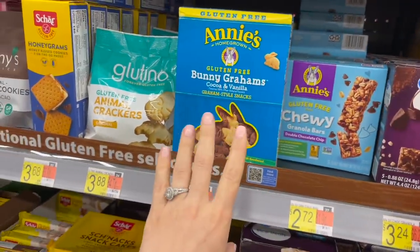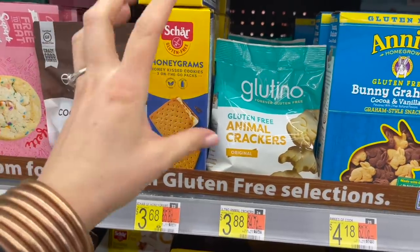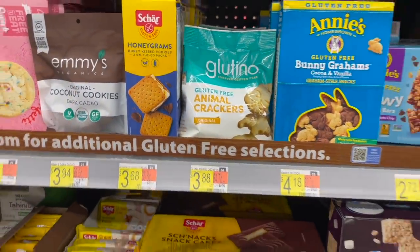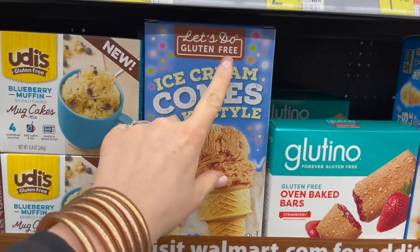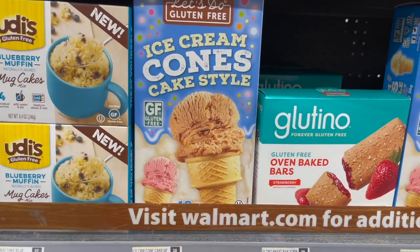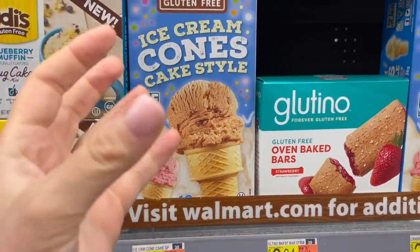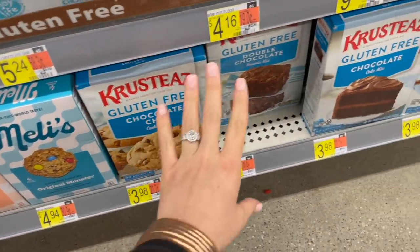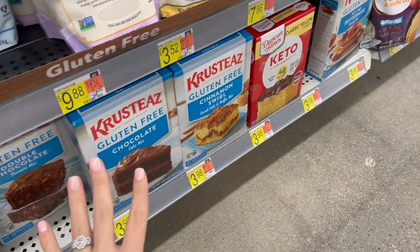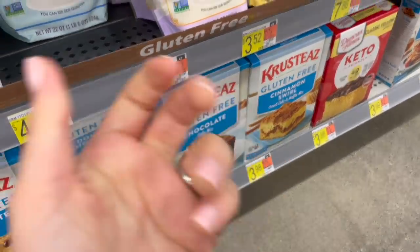We've also enjoyed these gluten-free bunny grams and honey grams — we tried to make s'mores with them but they break too easily. They're really good just as graham crackers though. Something else we tried last week from this gluten-free aisle: these gluten-free ice cream cones — not a fan. They were not my favorite; skip those. They're real chewy and not crispy at all. They do have a ton of gluten-free cookie mixes here — chocolate chip and original monster — though some have not-so-great ingredients. If you're allergic to egg, try applesauce instead.